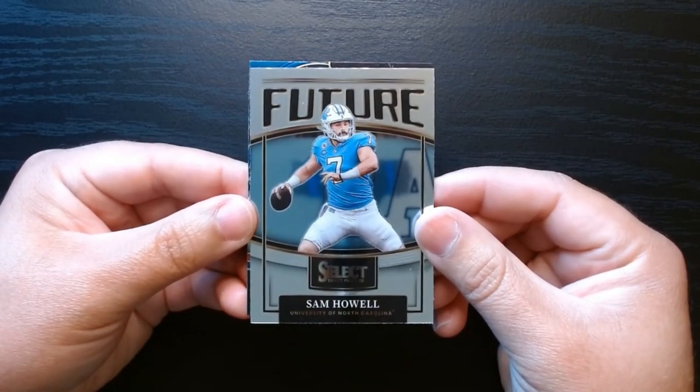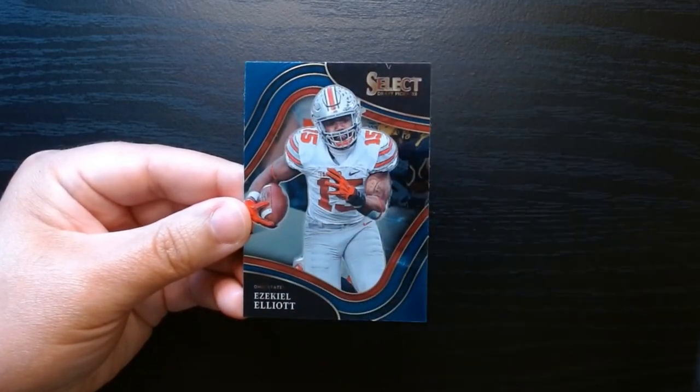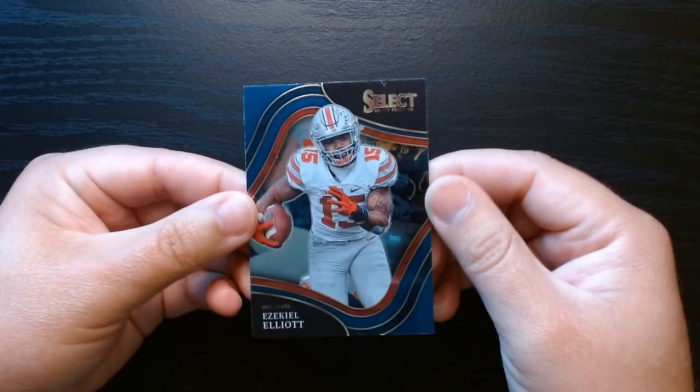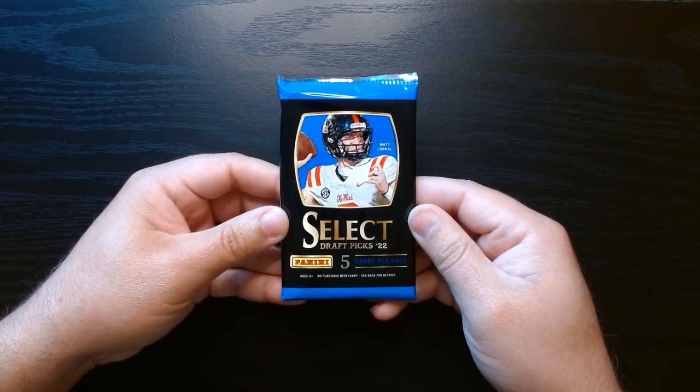I know he's backing someone up somewhere, I don't remember where he is. And we got a Zeke Elliott - Ohio State - what is this one? This is the field level. There you go, second pack, let's get it.